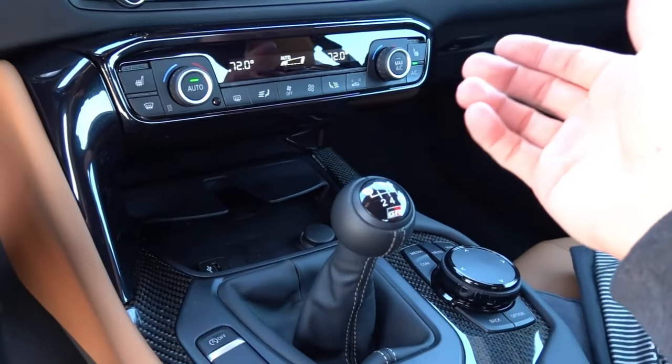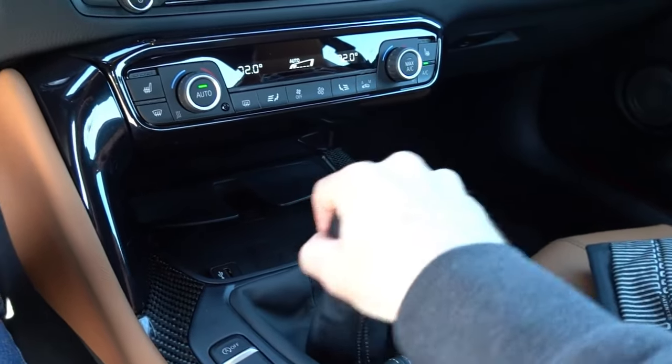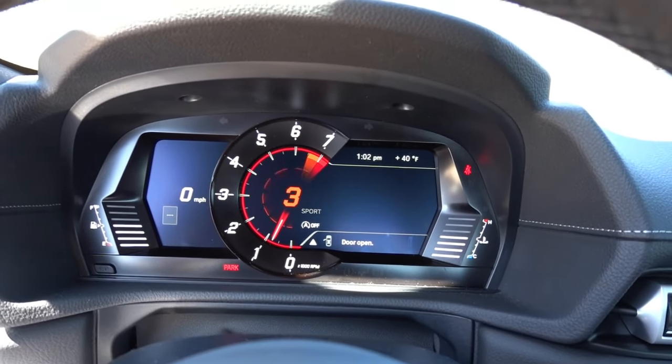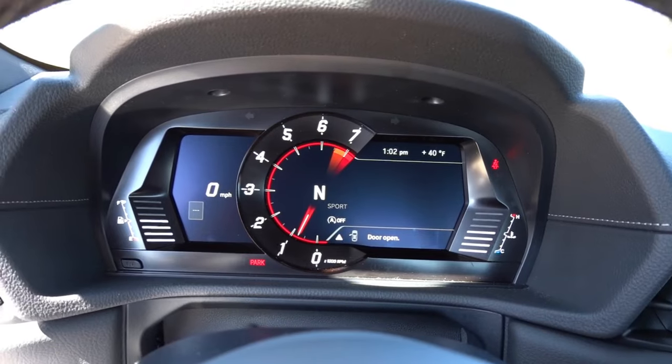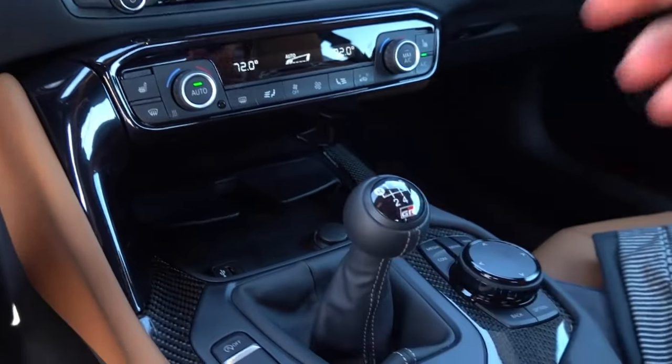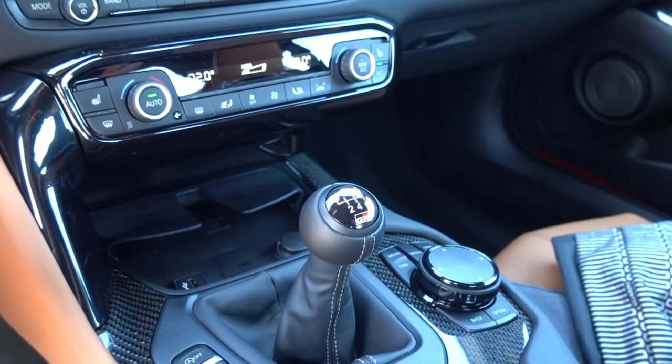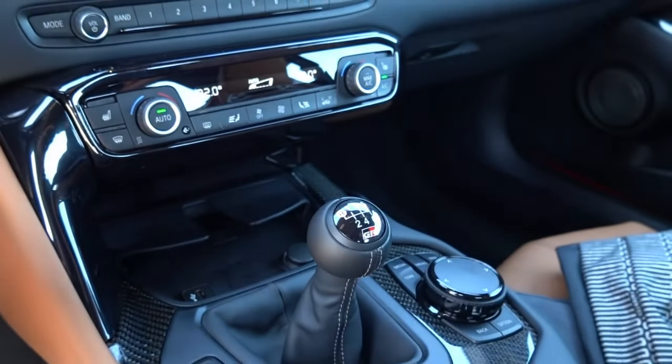The transmission is very notchy and has extremely good feel. You really hear the clicks. I also like the center console display that easily tells you exactly which gear you're in — it has insane response time. Overall, the transmission is very good, and I think either the eight-speed ZF or the manual transmission suits this car quite well.